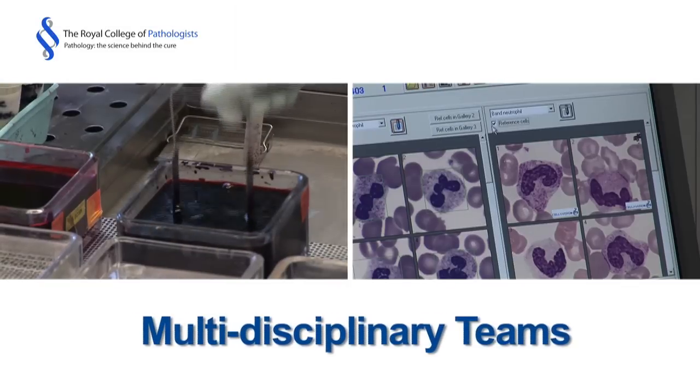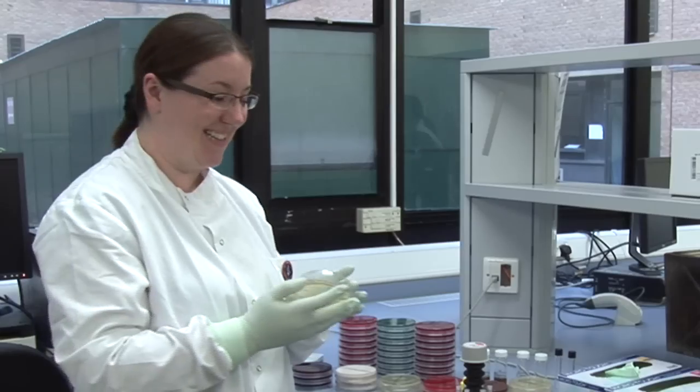A lot of people think that being a pathologist involves a lot of solitary work, but actually you're in the laboratory with lots and lots of different people. As well as the patient interaction, there's also the interaction with other members of staff. It's a very sociable job.